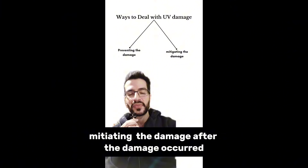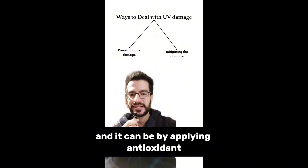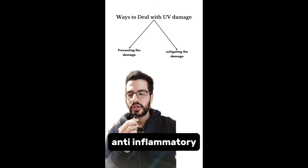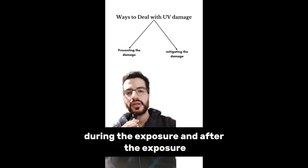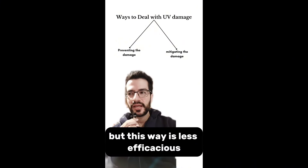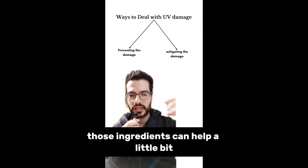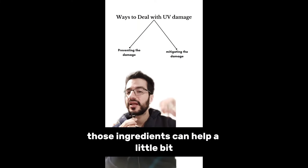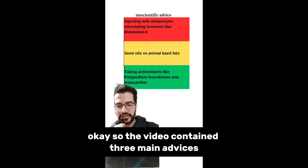The second point is mitigating the damage after it has occurred. This can be done by applying antioxidant, anti-inflammatory, and calming ingredients during and after sun exposure. However, this approach is less efficacious — when damage has already happened to your cells, those ingredients can help a little bit, but they cannot erase the damage entirely.